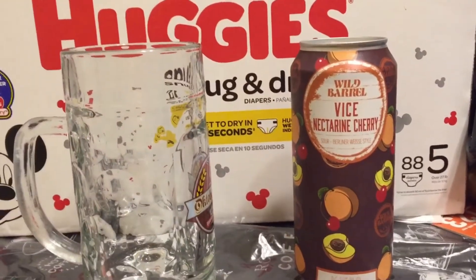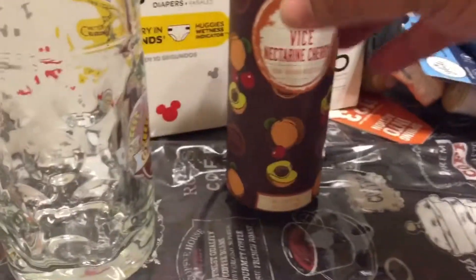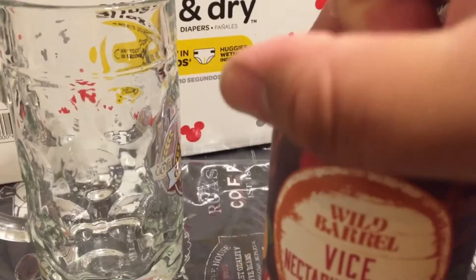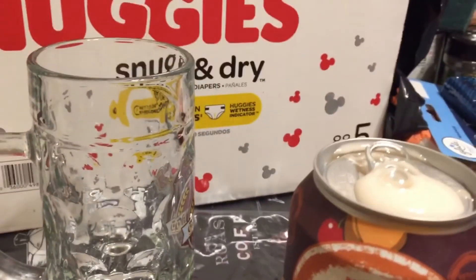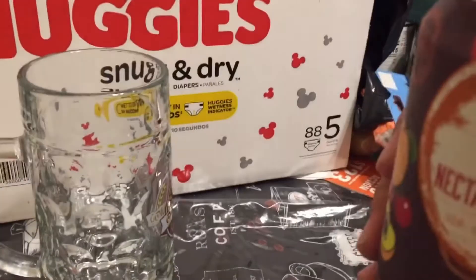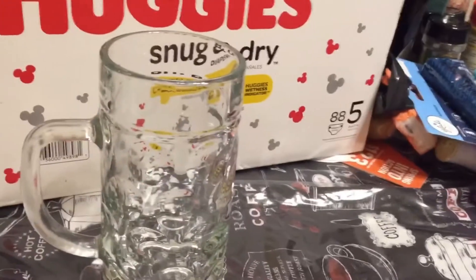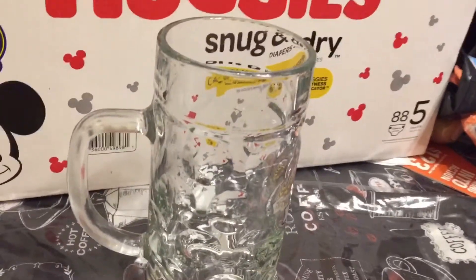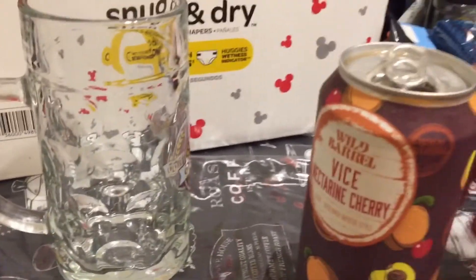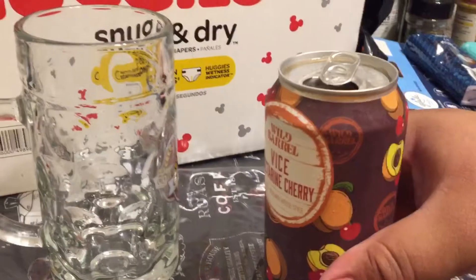Let's go ahead and open it up and taste this and see what it tastes like. Let's give this a try — let's smell it real quick. Alright, I smelled it. Let's go ahead and pour it out and see what it looks like.